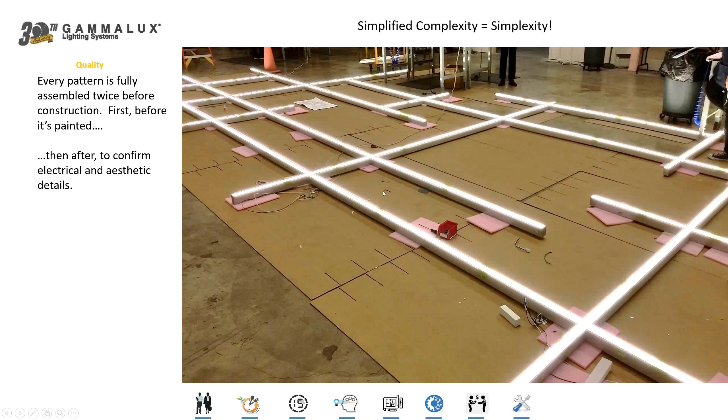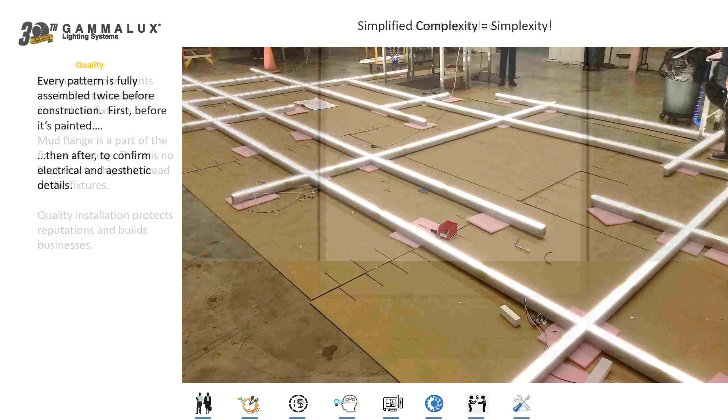Each component within these fixtures is going to have its own location identifier, which will then help the installing contractor know exactly where everything is supposed to go when they're installing the pattern.